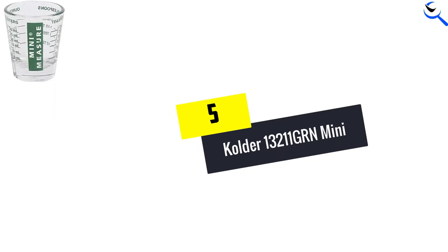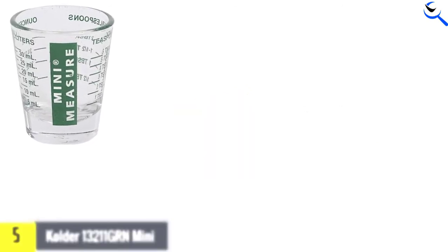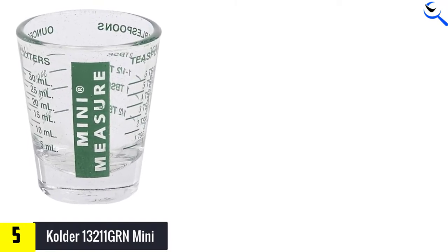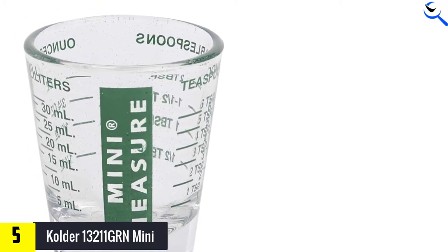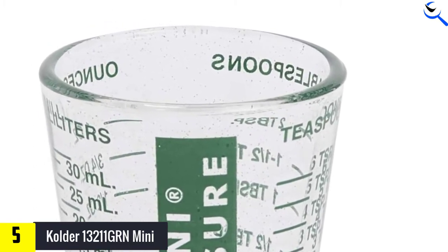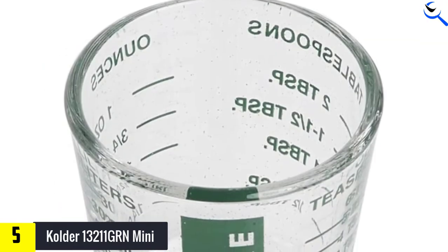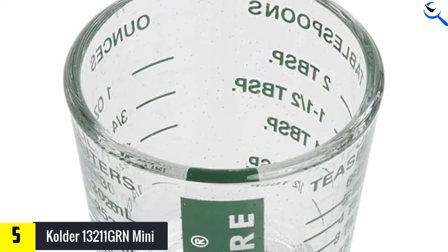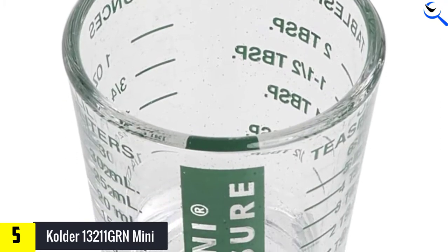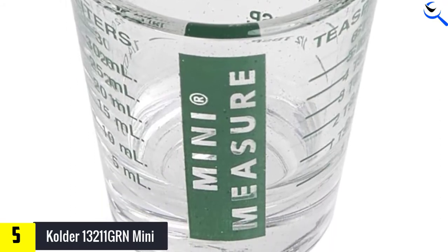Starting at number 5, we have the Colder 13211 GRN Mini. This is a shot glass measuring cup from Colder. For minute measurements of ingredients to include in any diet, this heavy glass-based cup is a preferred product to try. It can flawlessly measure dry and liquid ingredients, so you can create well-balanced recipes. The balanced ingredients are useful for mixing delectable beverages, preparing craft cocktails, and more.